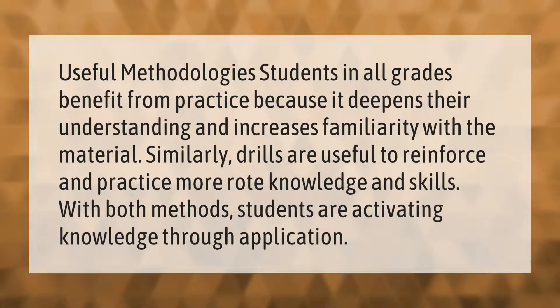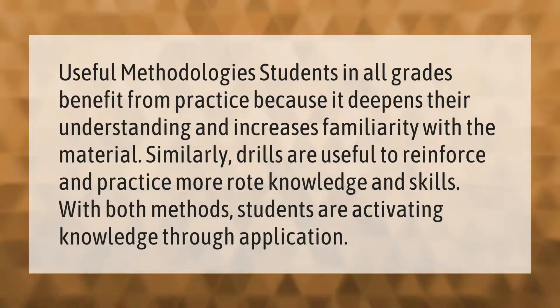benefit from practice because it deepens their understanding and increases familiarity with the material. Similarly, drills are useful to reinforce and practice more rote knowledge and skills. With both methods, students are activating knowledge through application.